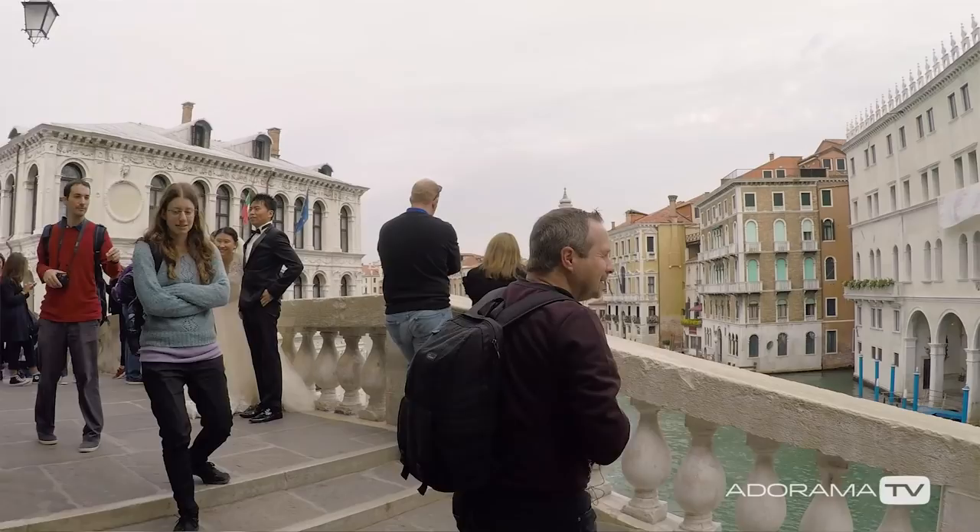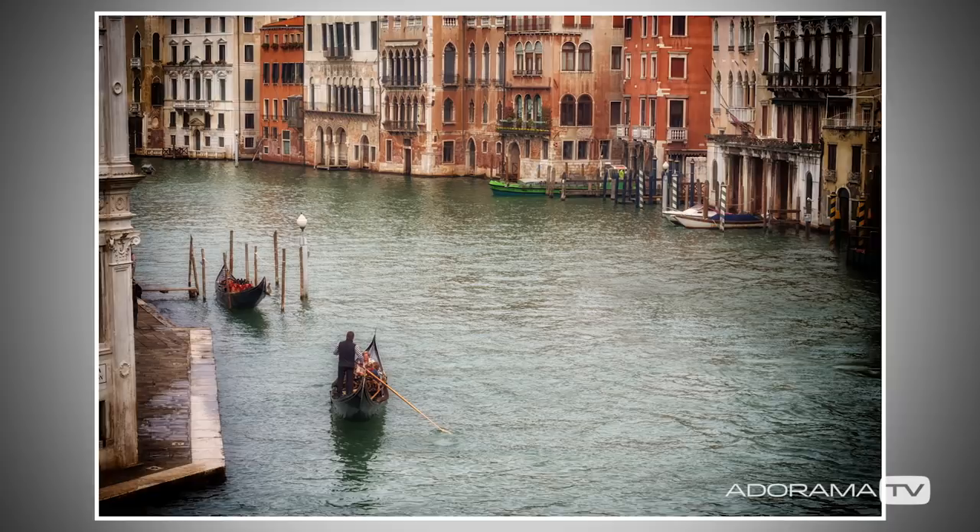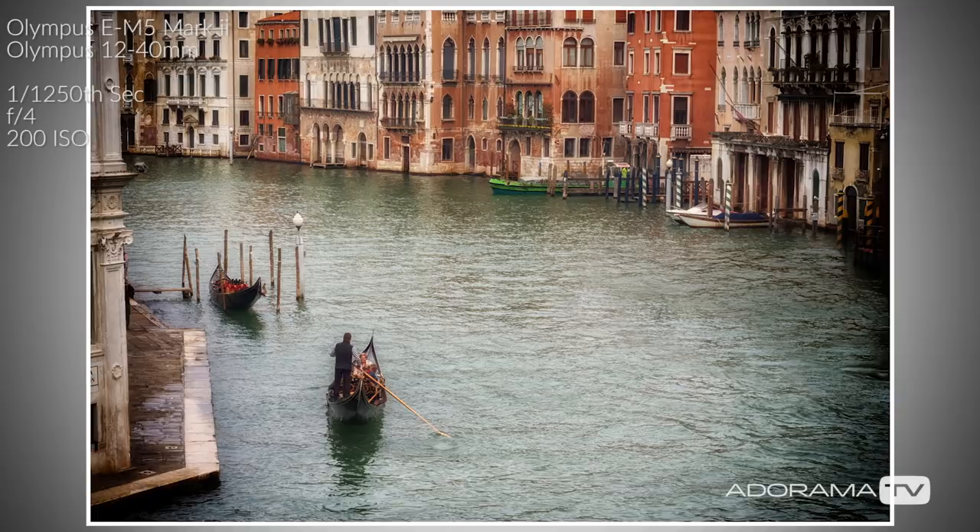I wish I had a more telephoto lens, but that's the joy of the 15-minute challenge — you get what you get. That feels pretty good, I like that.